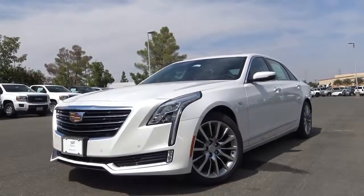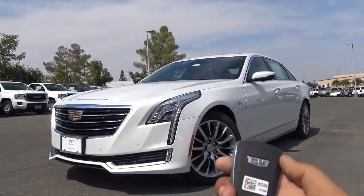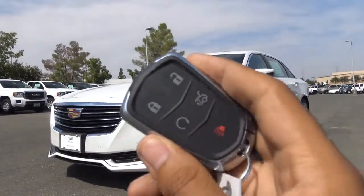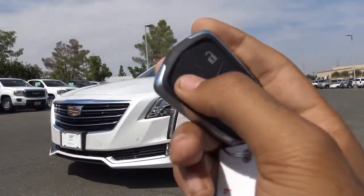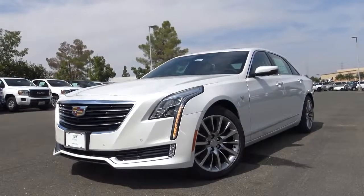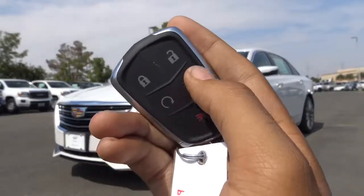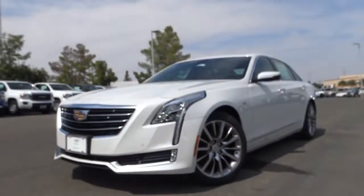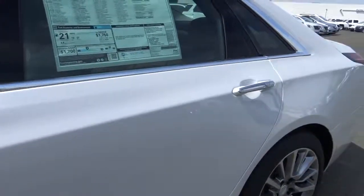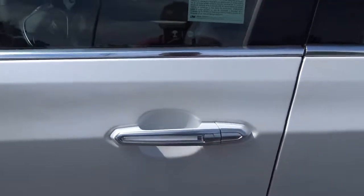Our trim of the CT6 is the luxury trim, and here is the key fob for the vehicle. Typical Cadillac key fob — it's pretty decent looking. You have your lock, unlock, as well as your remote engine start. Very convenient. You also have your power trunk lid as well as your panic alarm. The exterior color of the CT6 is known as Crystal White Tri-Coat, and it does come equipped with smart key access on all four doors.